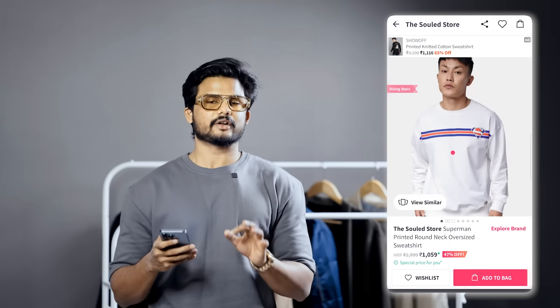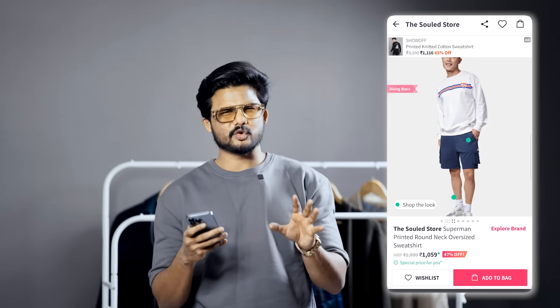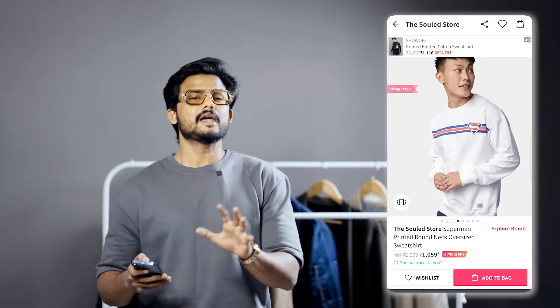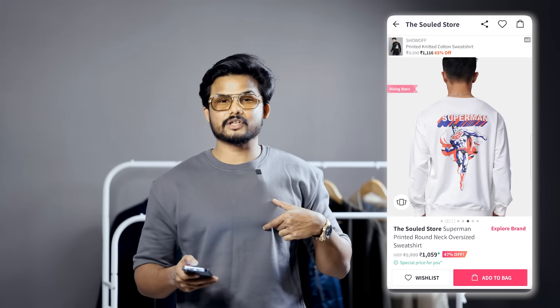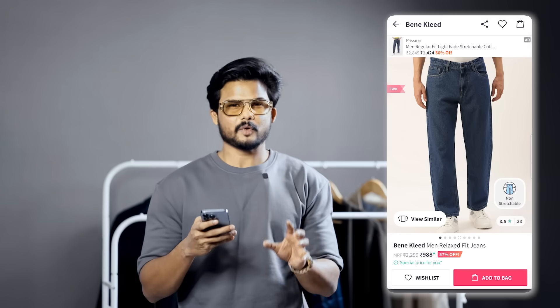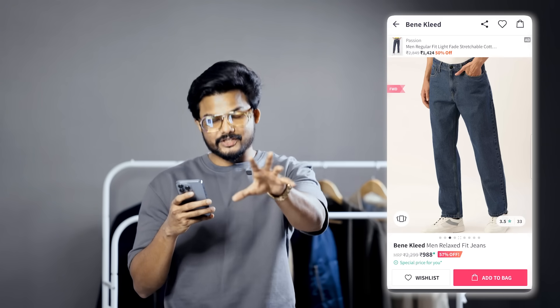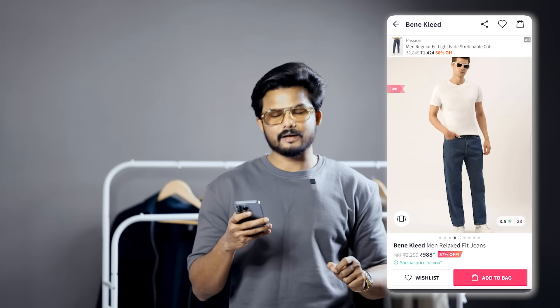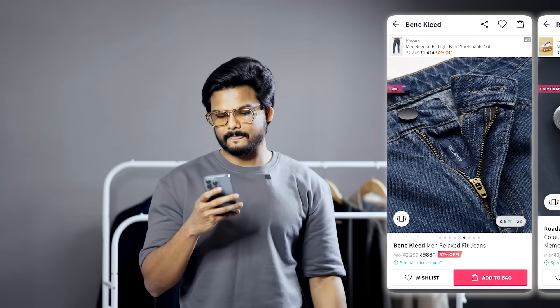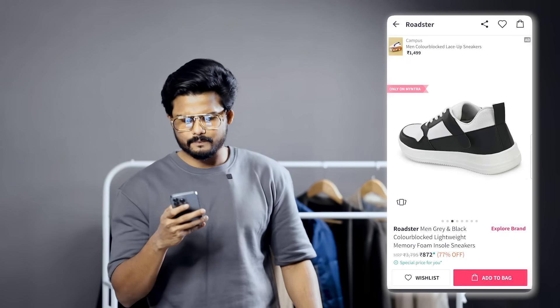Next is from the Sole Store — a white sweatshirt. The Sole Store is a popular brand and this sweatshirt is 866 rupees. I really liked the detailing with vertical and horizontal stripes and a Superman symbol — pretty cool. Paired with blue relaxed fit oversized jeans at 988 rupees. Pretty good — you can buy these jeans.